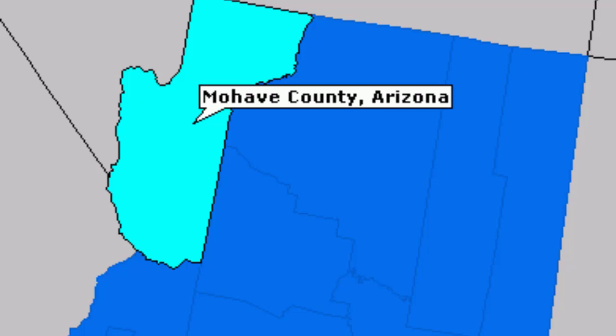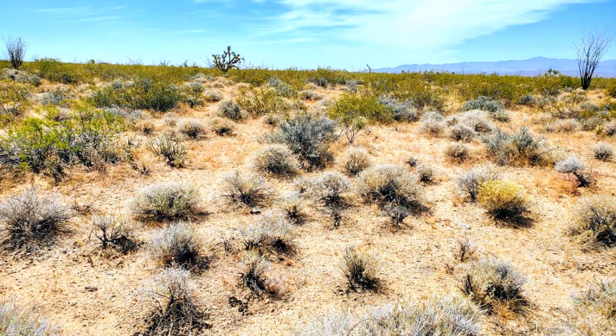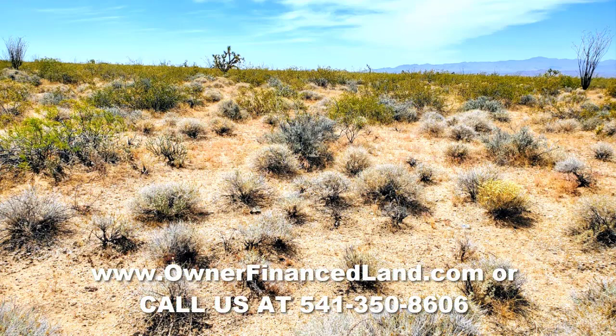It's not that you couldn't develop this lot — it would be possible to do that. You'd just have to check in with the Mojave County Building Department and find out exactly how to go about doing that. If this lot interests you, I invite you to go to our website at www.ownerfinanceland.com, or you can give us a call or text us at 541-350-8606.